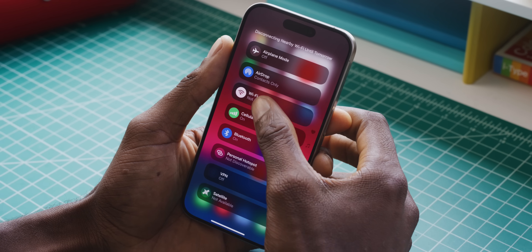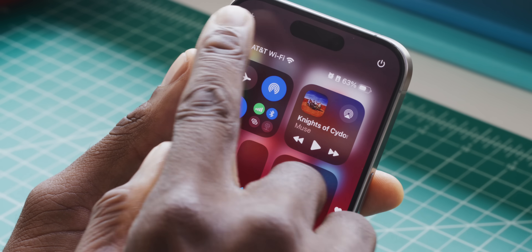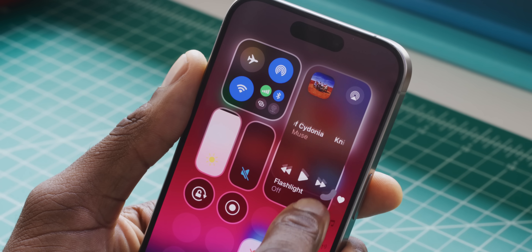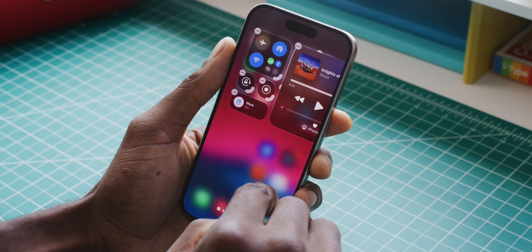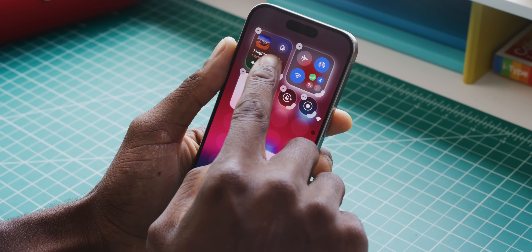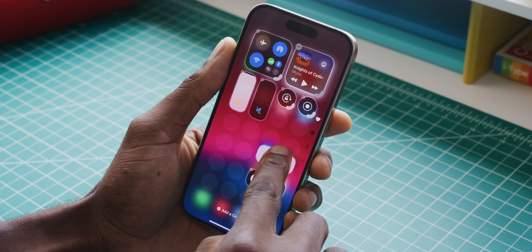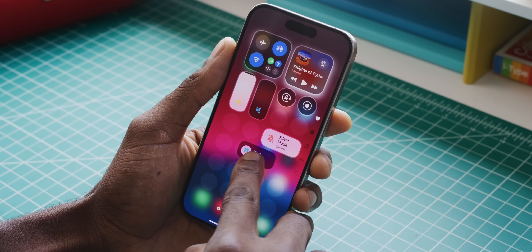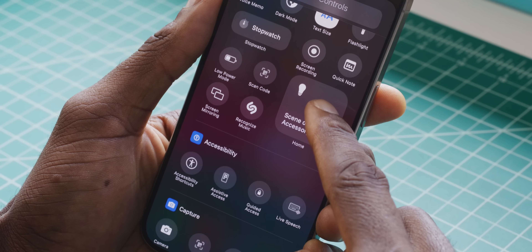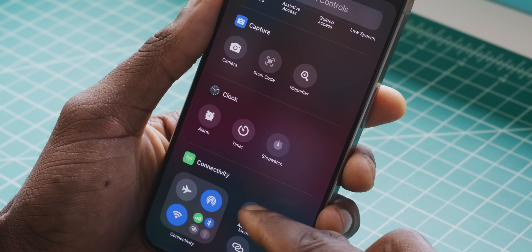That full-page list is really just an expanded version of what you already had on the first page, so you can get there with a couple more taps. On that first page, if you hit the plus button in the corner, it shows a grid and you can play with the size and placement of anything that has a tab in the bottom corner. They all have predefined sizes that they morph between, so you can design your perfect layout. You can add new controls from a whole massive list.